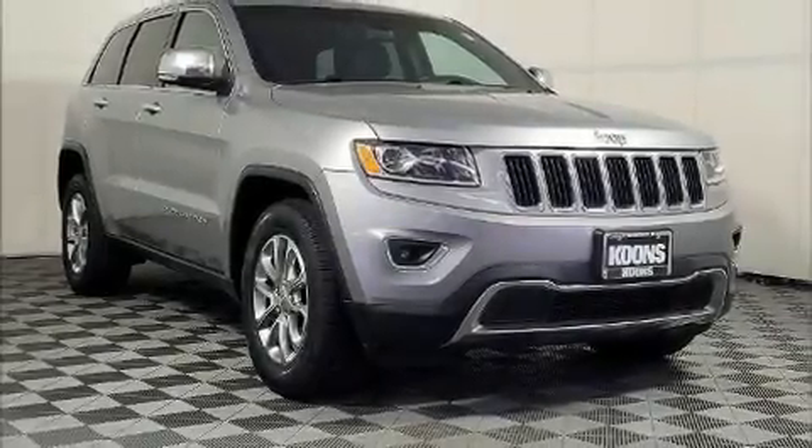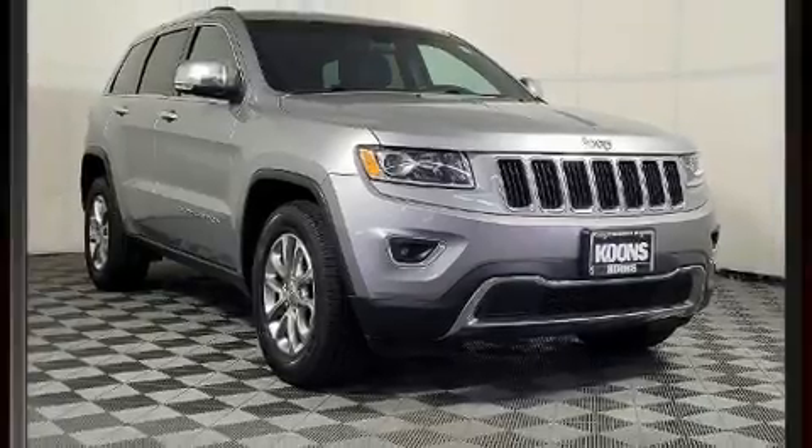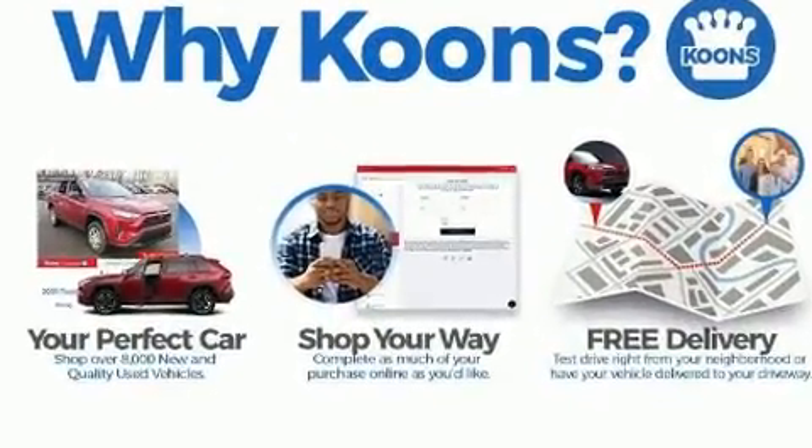Step into the 2015 Jeep Grand Cherokee. It features an automatic transmission, four-wheel drive, and a refined six-cylinder engine.